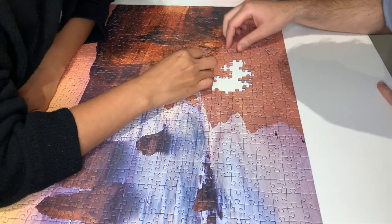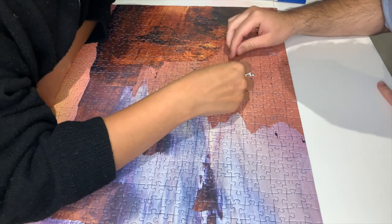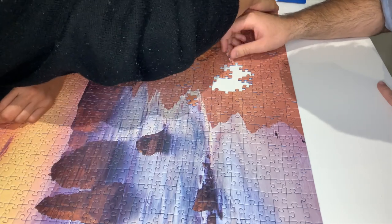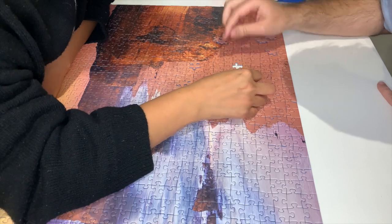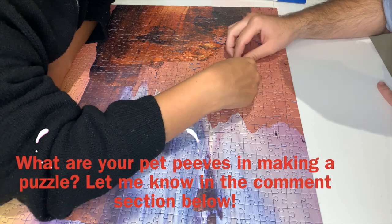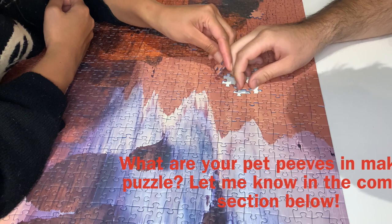Sometimes I get really annoyed if I tried all of the pieces to fit one part of the puzzle but I can't find any piece that fits. So what about you — do you feel any frustrations when you are building a puzzle? Let me know in the comments.